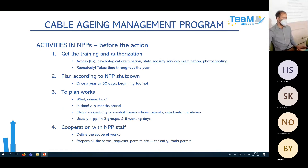Let me briefly guide you through the process of work at the nuclear power plant. It's not as simple as just entering, doing the visual inspection, and leaving. Before any action, you need to get training and authorization, and permits for two types of access — one for the protected area and one inside the containment — both requiring annual renewal, each taking one day. You also need a psychological examination valid for one, three, or five years, a state security services examination, and a permit for photo shooting valid for one year.